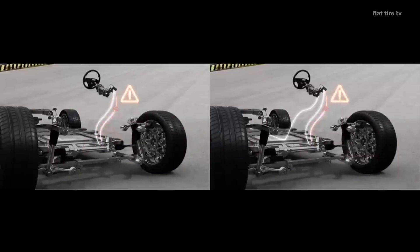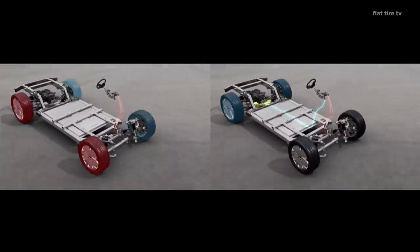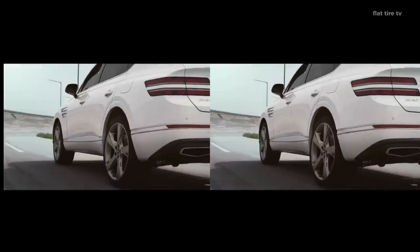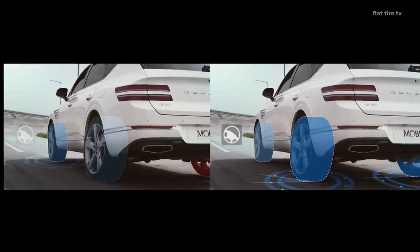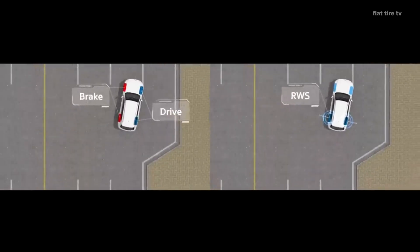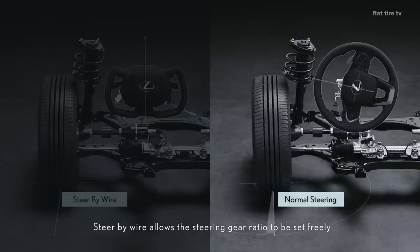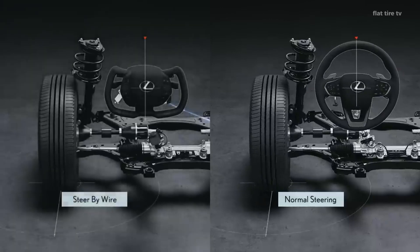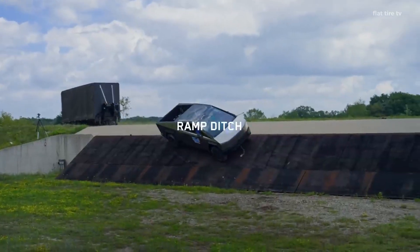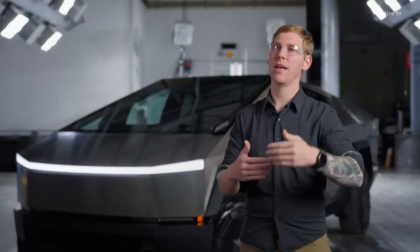Despite its many advantages, its implementation has not been easy. Reliability is a critical factor, as any failure in electronic communication could compromise the safety of the vehicle. To avoid this, manufacturers have developed sophisticated backup systems, incorporating advanced algorithms that guarantee an immediate response in any situation. In addition, legislation in many countries is still based on standards designed for mechanically steered vehicles, which has slowed its widespread adoption. What do you think of this system?